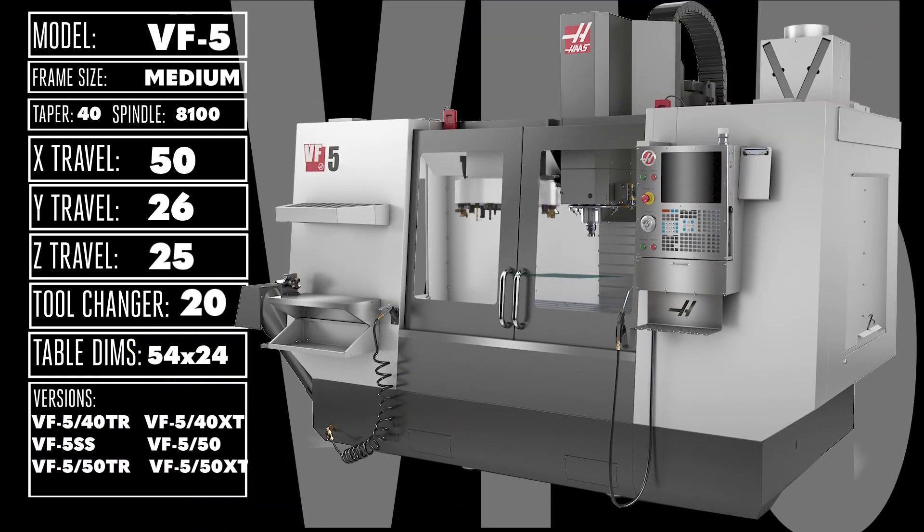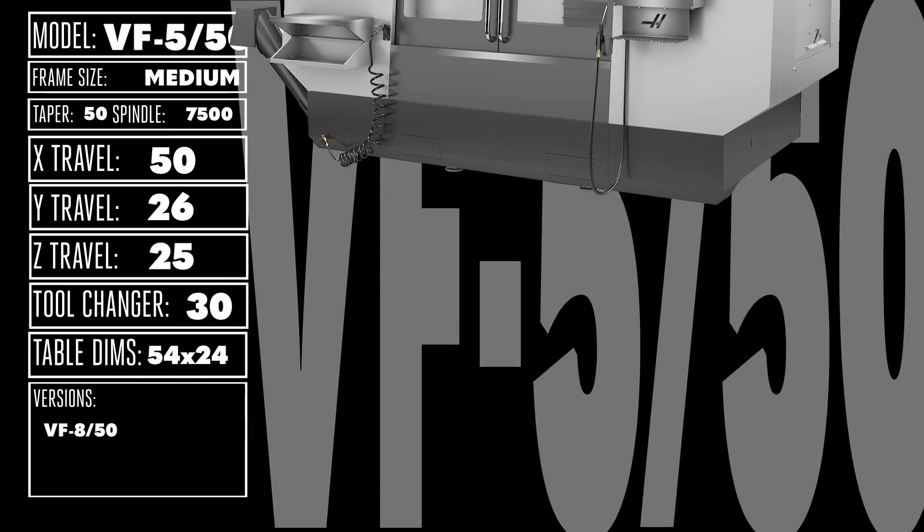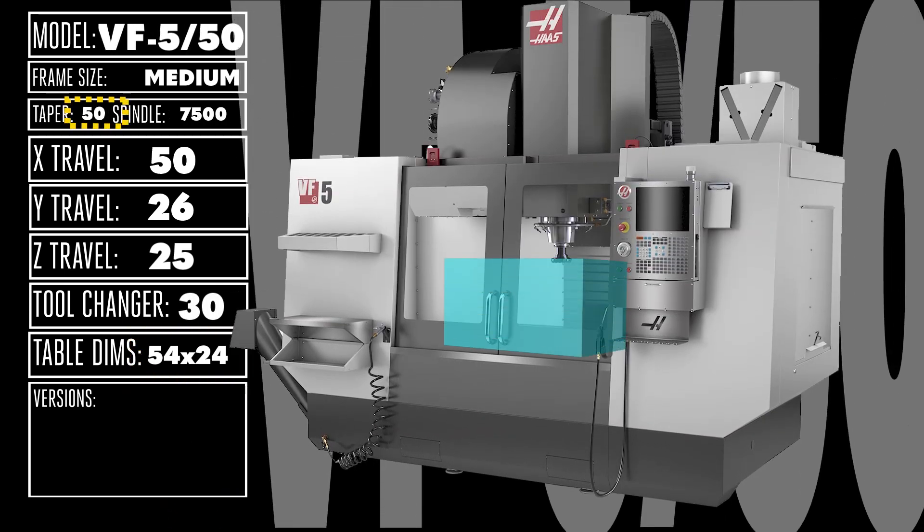The versatile VF5 brings you more space — 50 x 26 x 25 inches of it — and more versions than any other medium-frame vertical mill. The 7T slots on the big 54 x 24 inch table, until you bolt down whatever fixturing your part requires. You can even get the VF5 with a 50-taper spindle if you'll be doing some serious hogging but don't need the work envelope of a large-frame vertical. These 50-taper machines come feature-packed with a 30-pocket side-mount tool changer, a chip auger, P-Cool, and remote jog handle all standard.